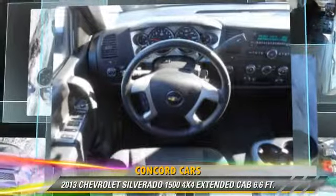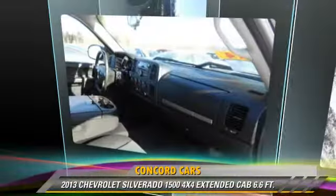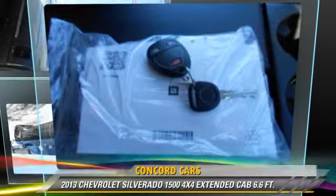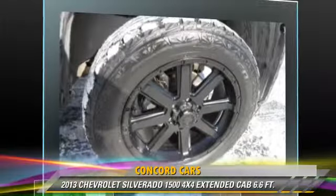Comfort and convenience features include power windows, heated power mirrors, and a CD player with MP3. Give us a call to schedule your test drive today.